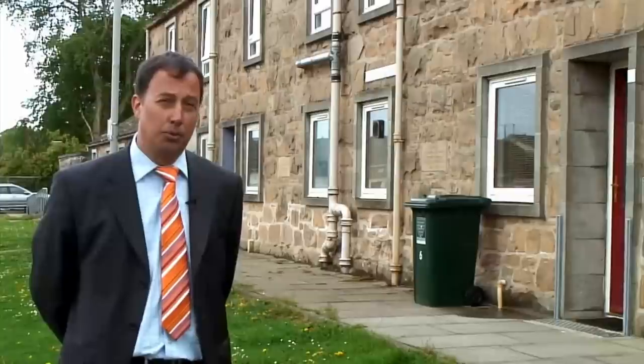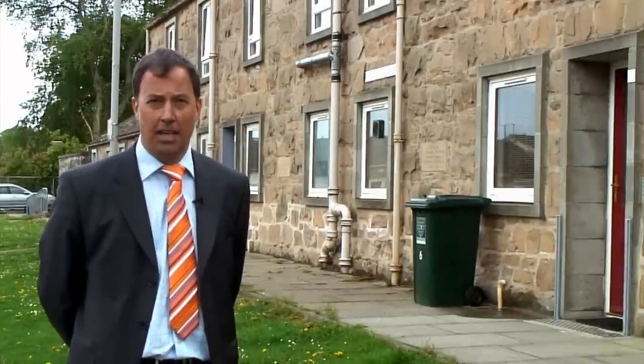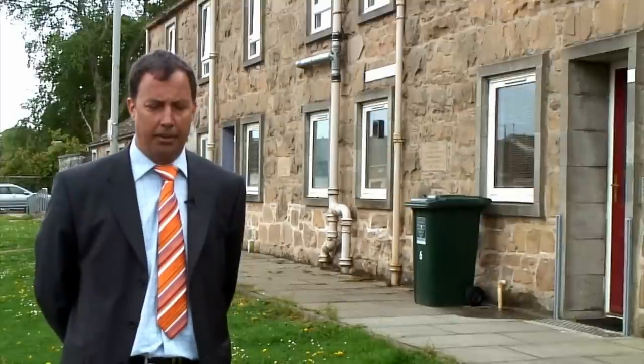Another risk with flood doors is the risk of someone actually opening the door, unaware that there is perhaps two foot of flood water on the outside. If that should happen, then the consequences don't bear thinking about.